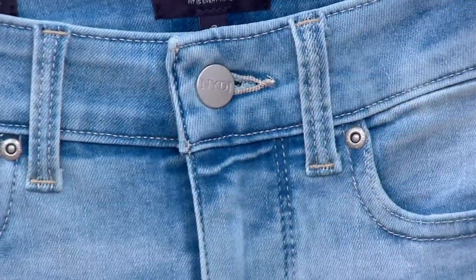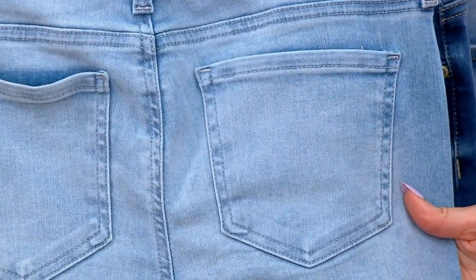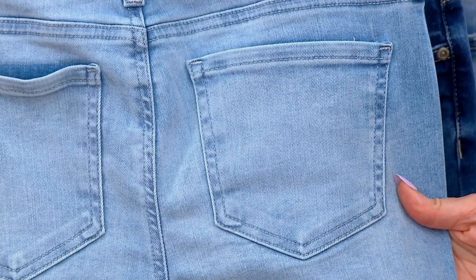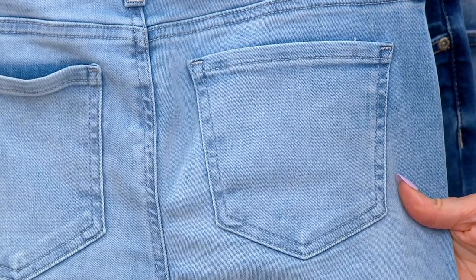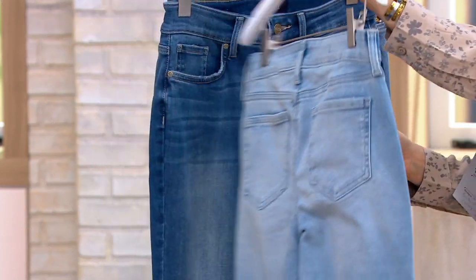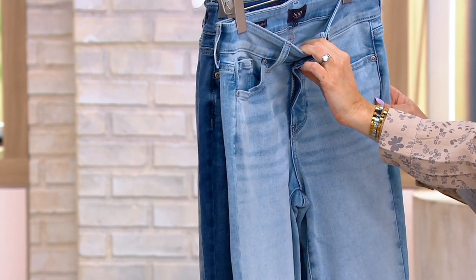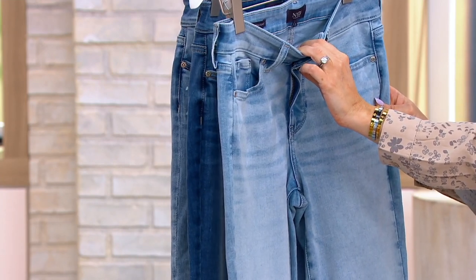Don't let the soft denim fool you, ladies — it's durable. With NYDJ, we've been around 19 years embracing your curves and really helping you feel confident and feel great. That denim's going to hold on and be sturdy. And the LiftTuck technology inside — it's not compressive. It's very impressive that you've got the breezies on and you're feeling so comfortable in our denim.